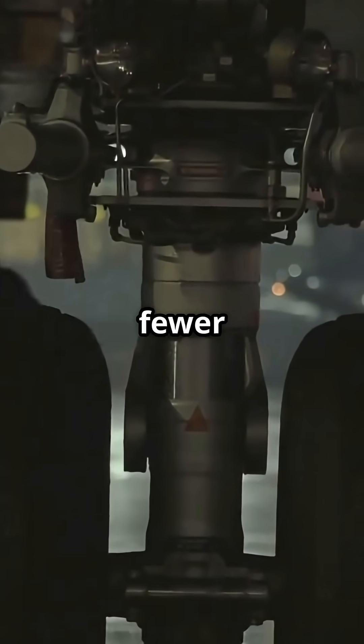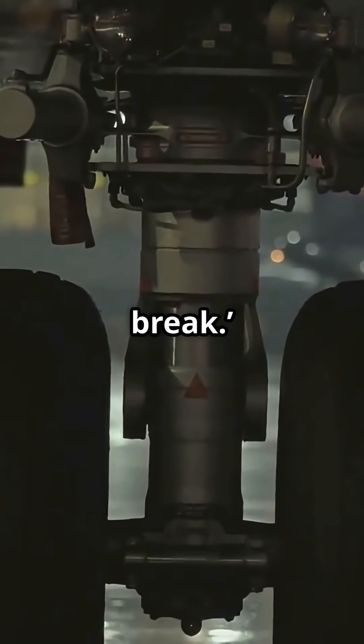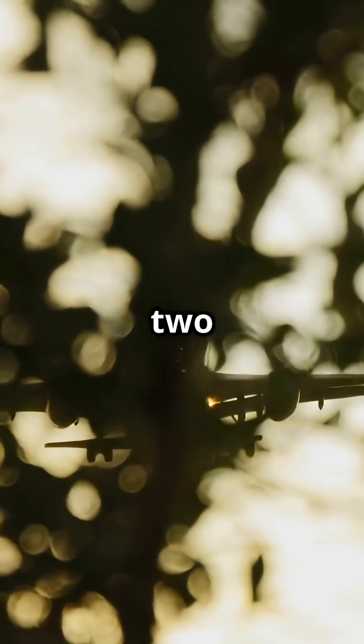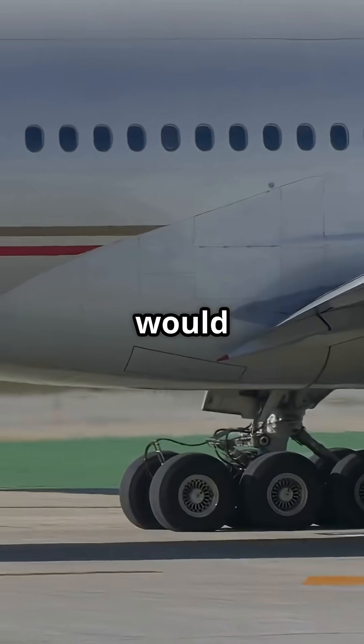Boeing says: leave it out, fewer moving parts, less to break. Same outcome — gear retracted — but the bellies tell two very different stories.